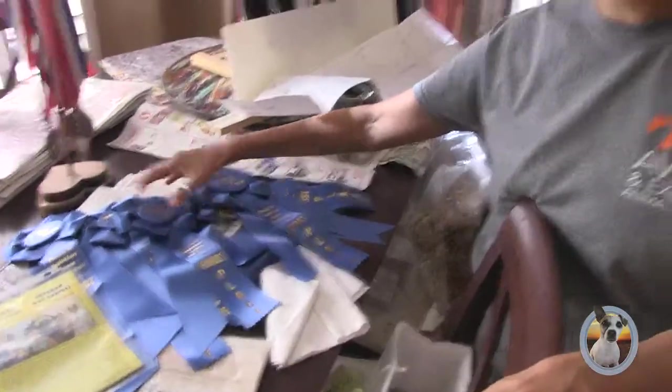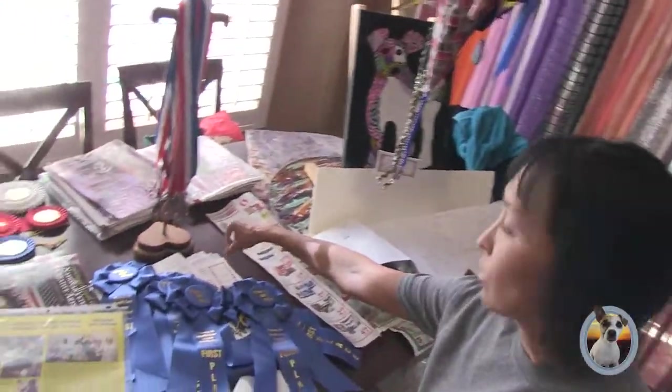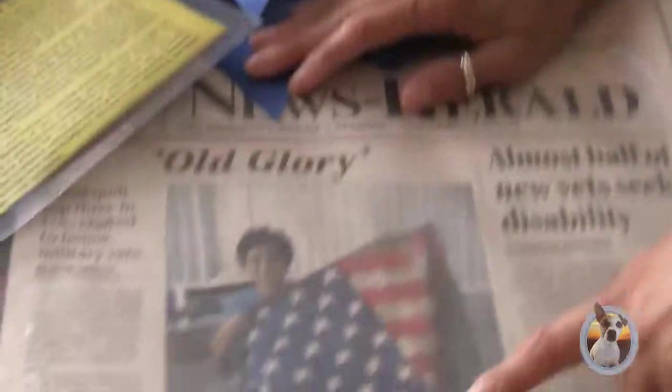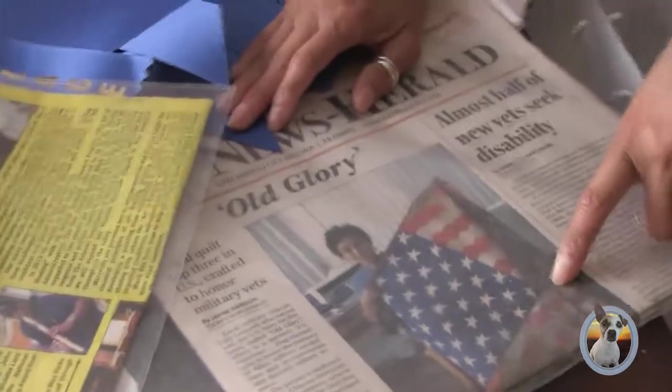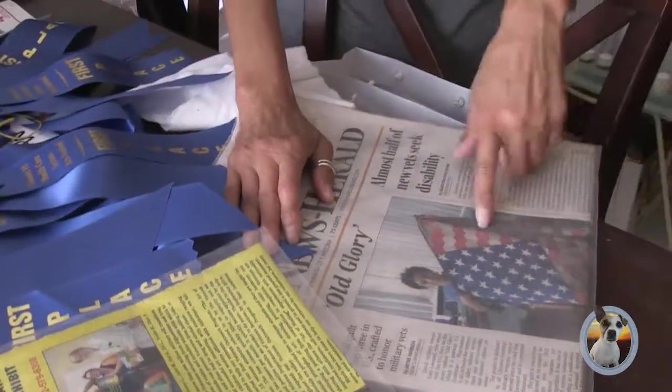These are all the ribbons I've won — my artwork and also writing. This is when my Old Glory was in the newspaper.